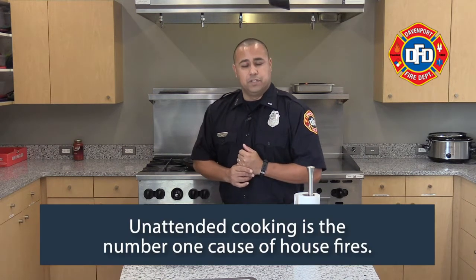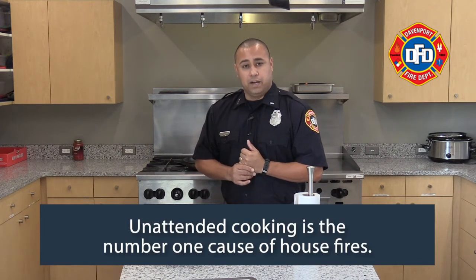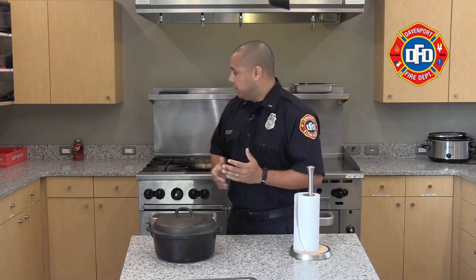Related to fires — unattended cooking fires are the number one cause for house fires in our response at Davenport Fire Department. I'm going to tell you that again: unattended cooking is the number one cause for house fires. So always be safe, consider your surroundings, and make sure that your meals get done properly. We hope you're all safe — thanks a lot.